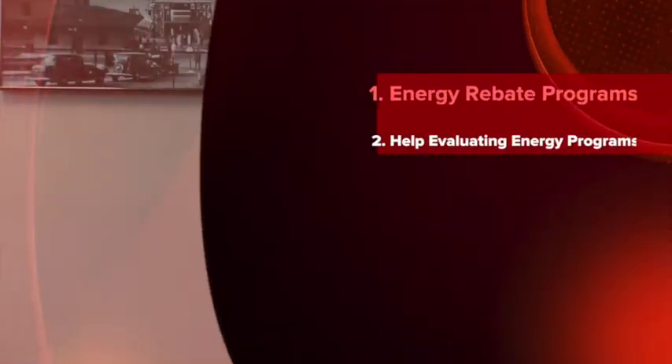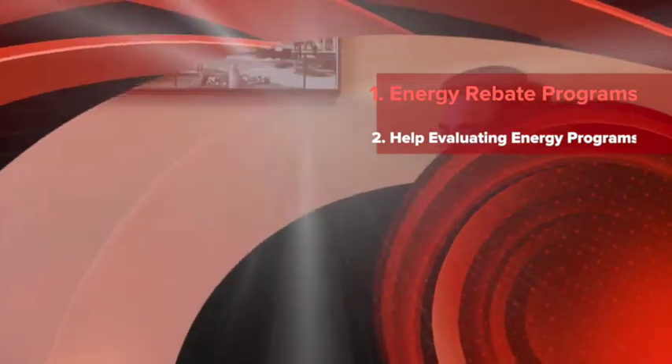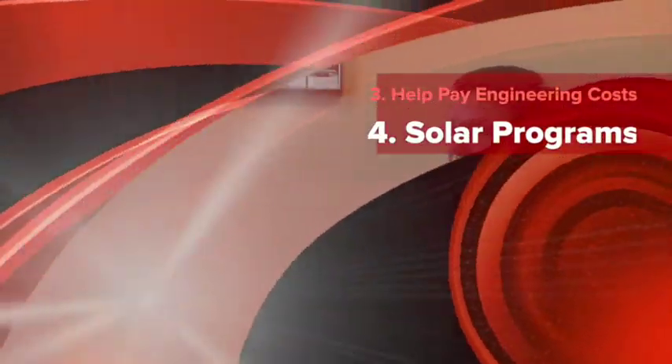What it really is comprised of is several things. One is we have a program that has different types of energy rebates and incentives that will help a customer lower their energy costs. What they can do is get the latest technology in their building and receive some pretty high-end and hefty incentives from us in doing so. So what it does is that reduces their payback and increases the return on investment greatly.